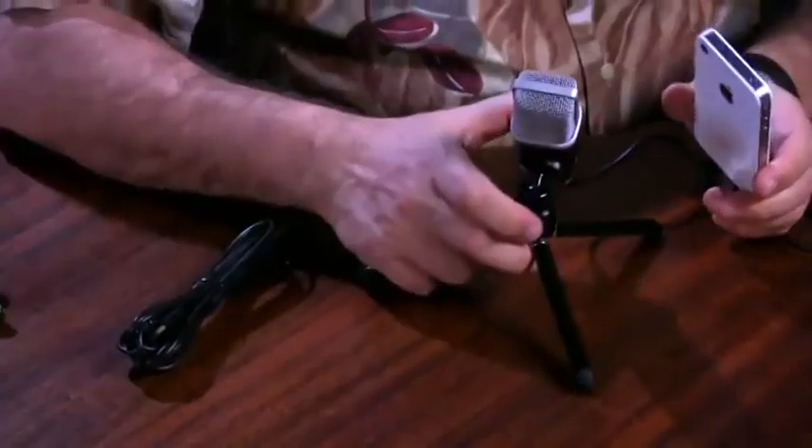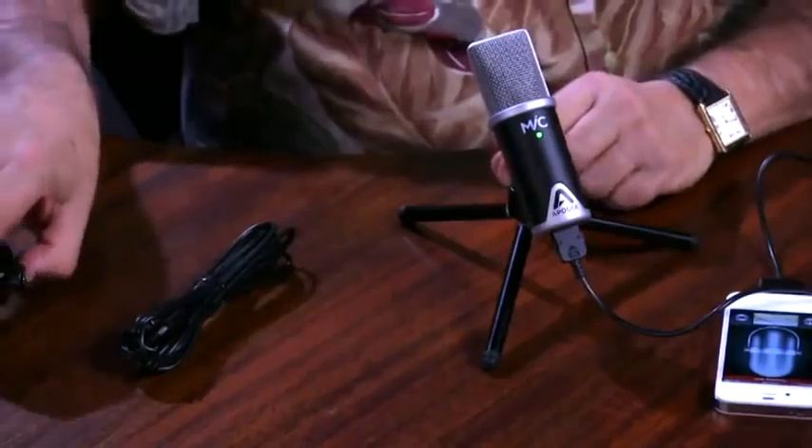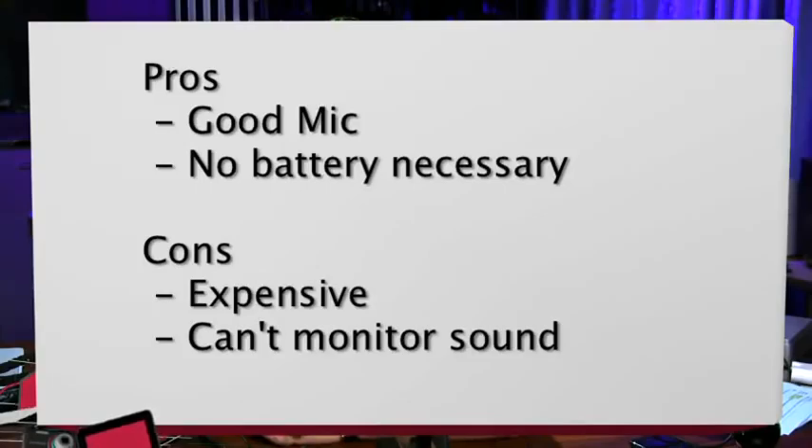One negative: it doesn't have an audio jack on the microphone for real-time monitoring. Many USB mics have headphone jacks, but you can't really monitor through the iPhone anyway due to enough delay to confuse you. So if you're recording your own voice, it may not be ideal. However, the audio quality was good enough that I didn't feel the need to monitor. It also comes with an adapter for a standard mic stand. It's good enough for broadcast applications — and it ought to be because it's $200. No batteries necessary; it's powered via the USB connector. Works with computer, iPhone, or iPad. It's from Apogee and it's called The Mic.